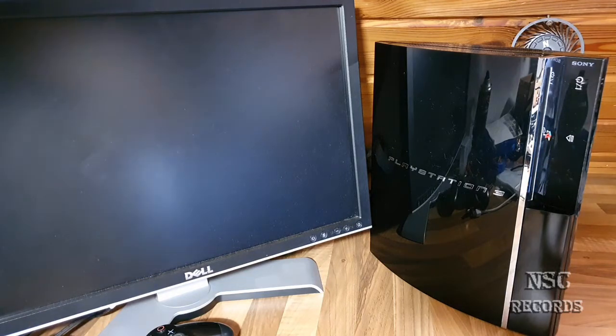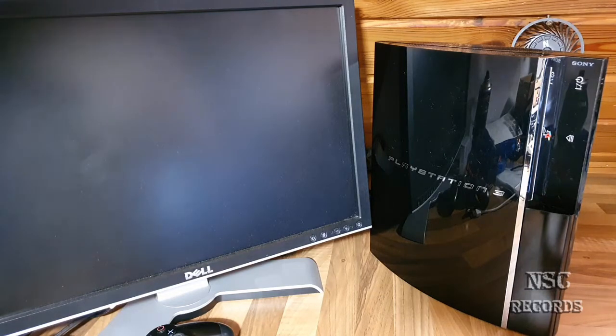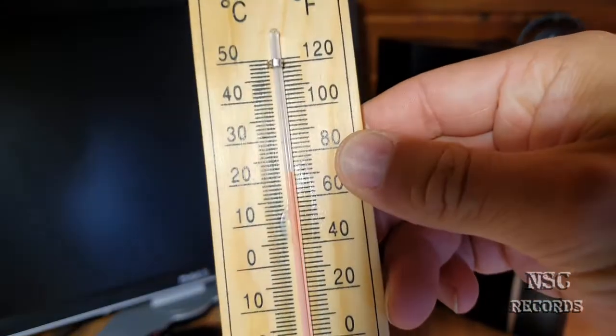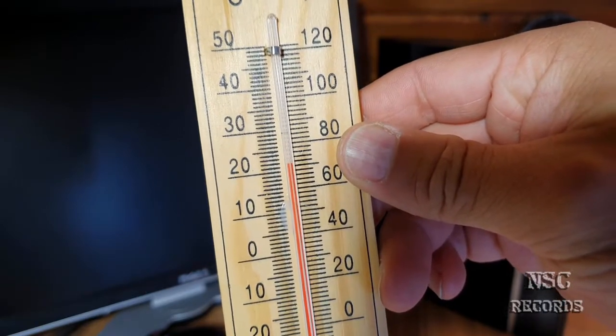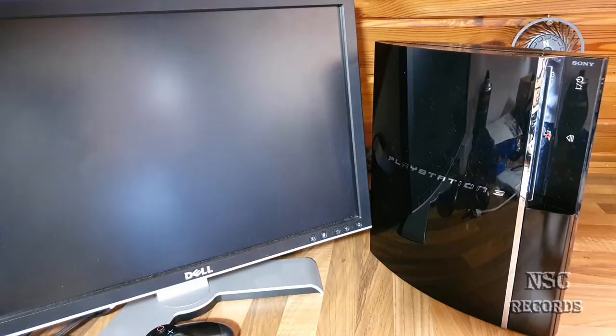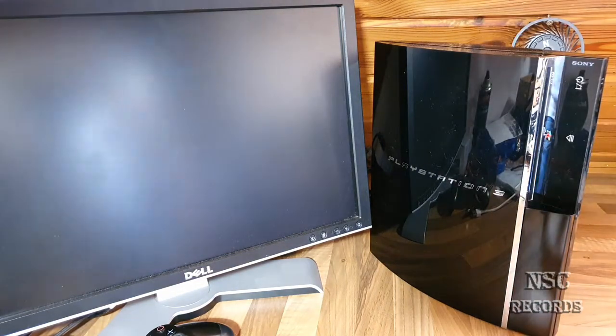Yesterday night it was very hot here — my room temperature was about 23-24 degrees. Now I want to show you a comparison because I've told you many times: room temperature is very important for consoles and computers. I'm going to show you that it's cooled down a little bit — we're now at about 21-22 degrees — and I want to show you the difference in PlayStation temperatures now versus yesterday.